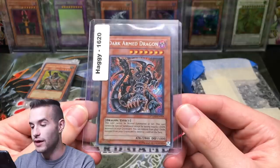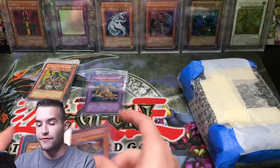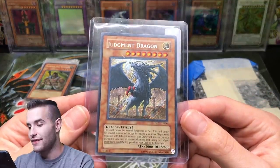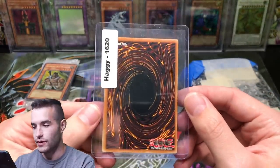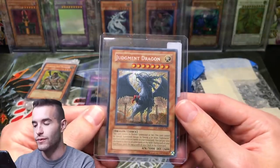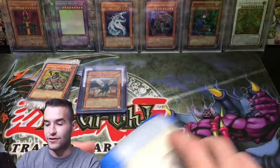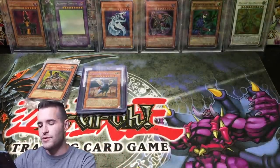This one's probably going in the binder - Dark Armed Dragon from Phantom Darkness. Then the counterpart, Judgment Dragon. I think this one's also near mint, I'm not totally sure. I have owned one of these in first edition once but it was like moderate play, so it wasn't in incredible shape. So that's the kind of start we're talking about here - those might be the biggest cards.